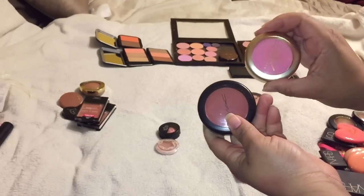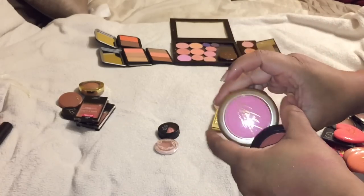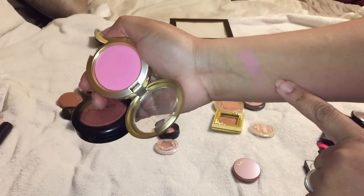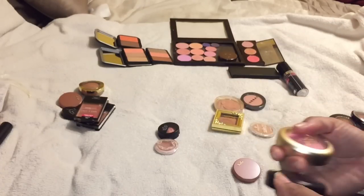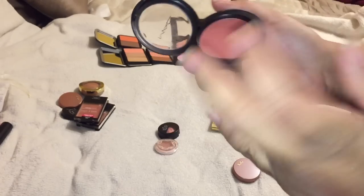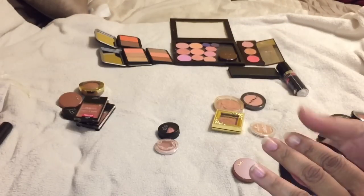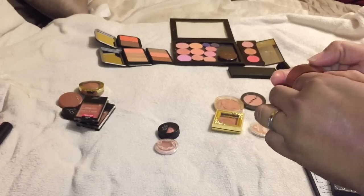I'm going to keep both of these. This one is from the Mariah Carey collection - 'You've Got Me Feeling.' It reminds me a lot of Pink Spoon, which was like the first blush I ever finished, so I'm going to keep this. I'm also going to keep Burnt Pepper by MAC - MAC is probably my second favorite. I really like that.